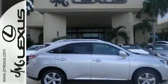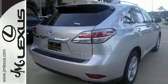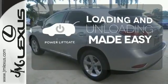Smart features include smart access with push-button start, Bluetooth, and home link. It also has premium surround sound, a power liftgate, and leather upholstery. Loading and unloading your vehicle just got easier with the power liftgate.